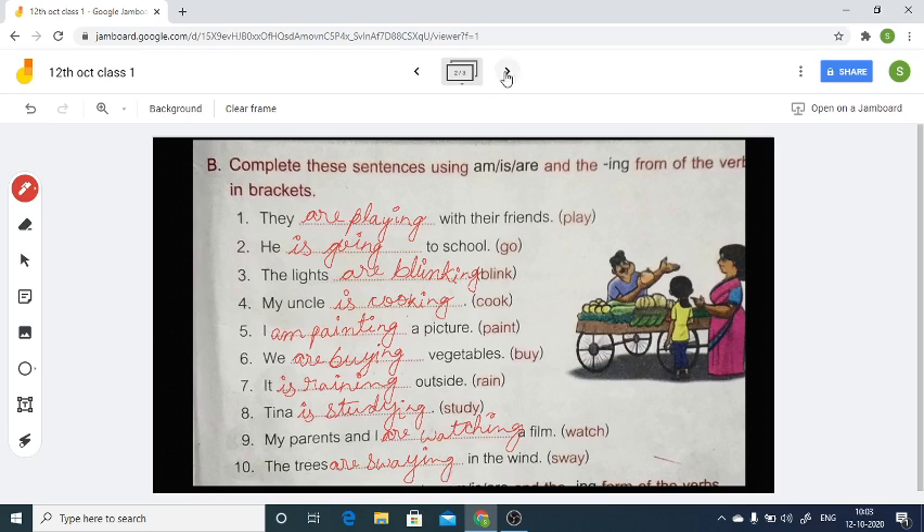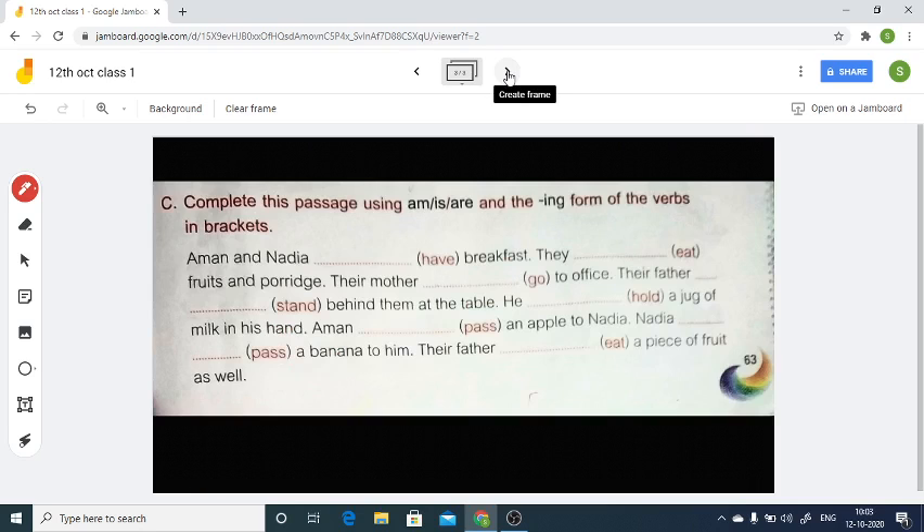That's all for exercise B. Now let's see exercise C: 'Complete this passage using am/is/are and the ing form of the verb in the bracket.' It's the same as the previous one, so we just have to use the ing form of verb. First: 'Aman and Nadia' — Aman and Nadia is plural, so 'are' — they are having their breakfast.